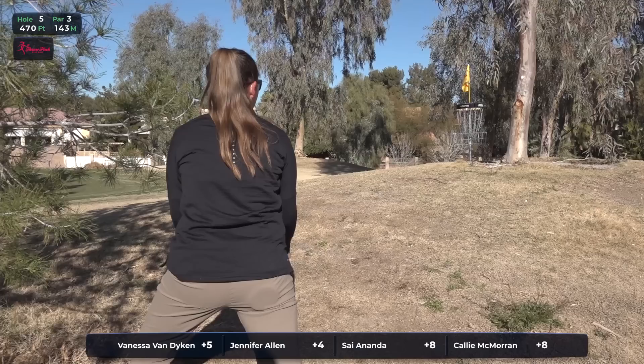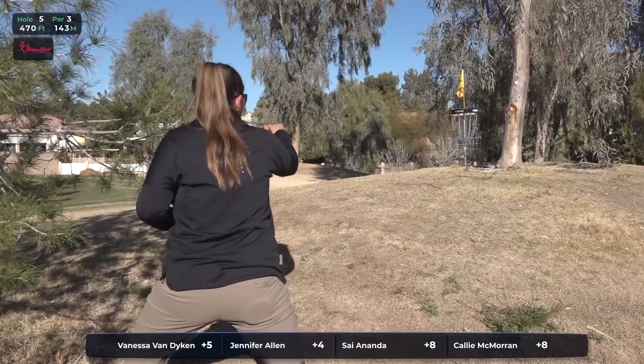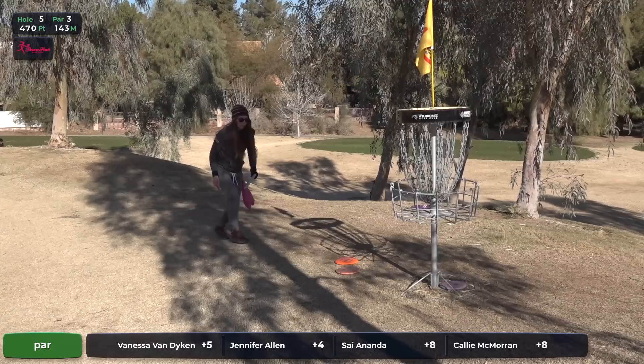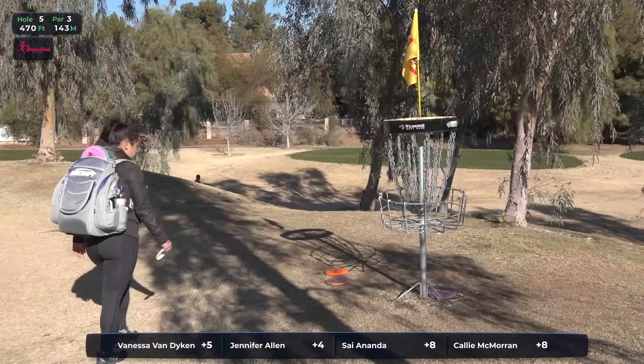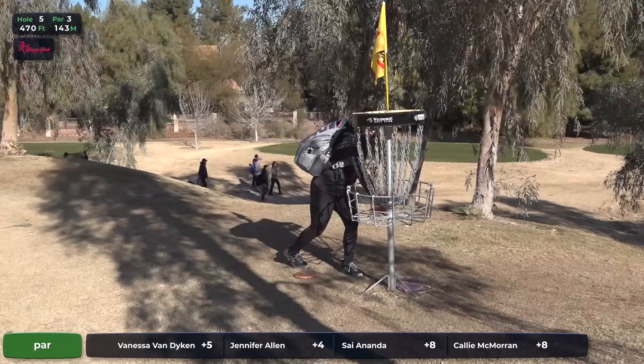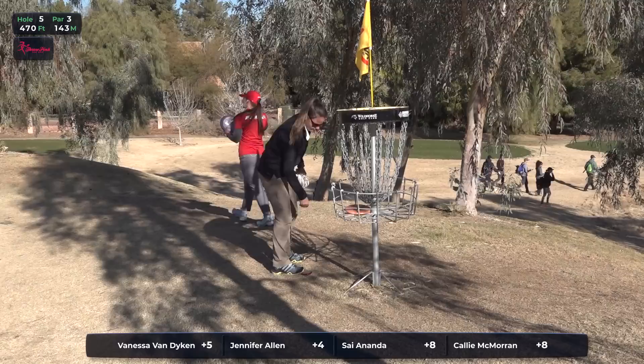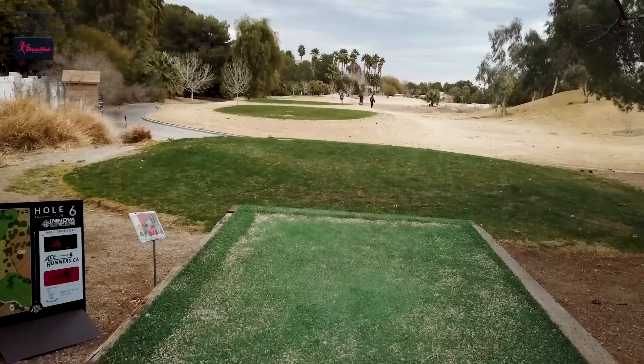A little dunk action there for Jen Allen — she'll walk away with a stress-free par. That left side chain. Looking pretty good as this comes in as the fourth most difficult hole on the course. I feel like they navigated it pretty well. We had a look for four birdies and we're going to walk away with three of them. You see Vanessa and Jennifer the closest right now — just one off of each other, sitting at plus five and plus four respectively.